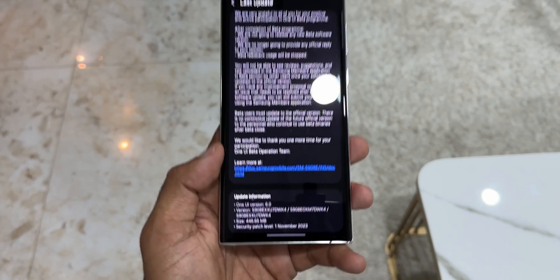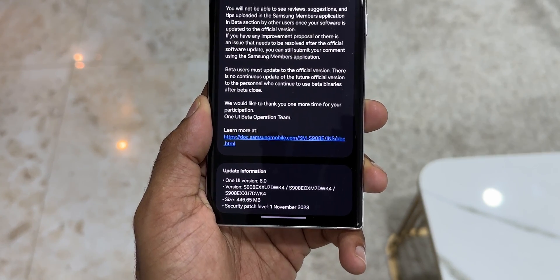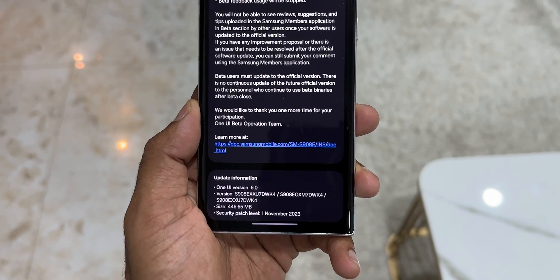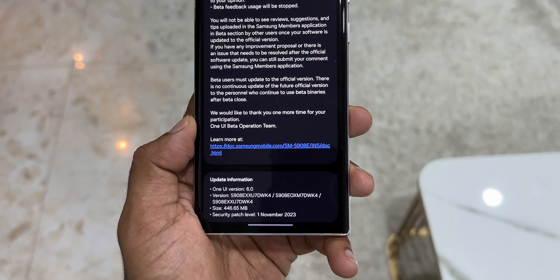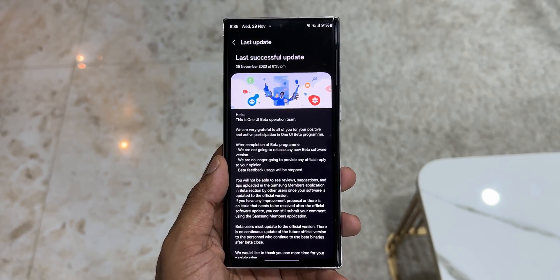If you are currently running on the stable version of One UI 5.1, you'll be getting a huge update, probably more than 2.5 or 3 GB. If you have installed the beta, you will see an update size of around 400 MB. The version number ends with DWK4, and the security patch is for November 2023. Now let's quickly take a look at all the new features on One UI 6.0 for the S22 series.